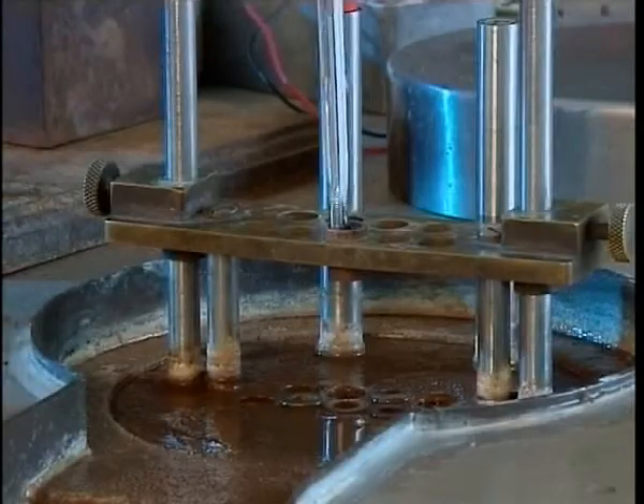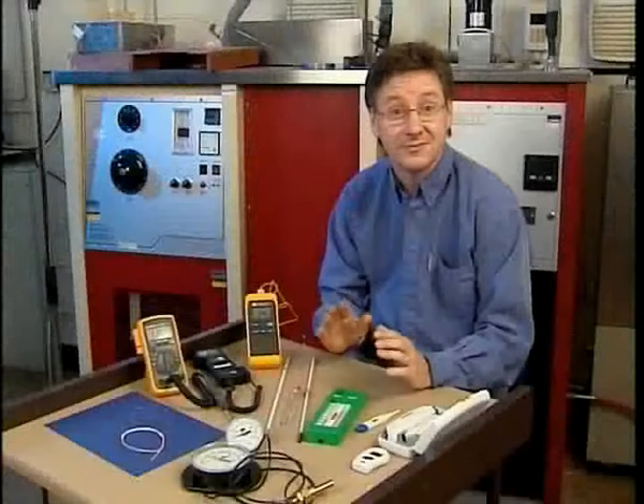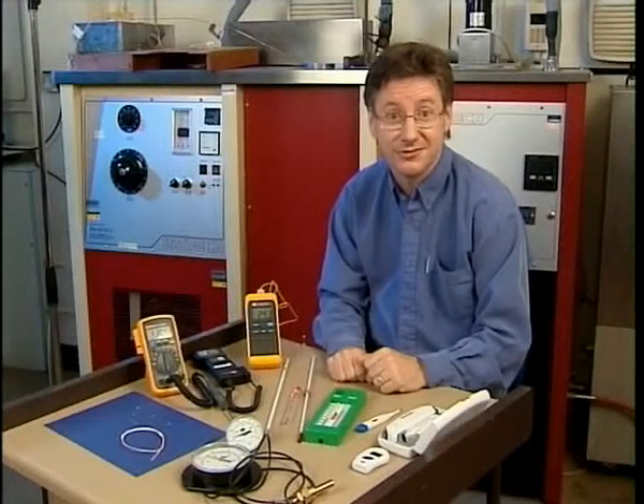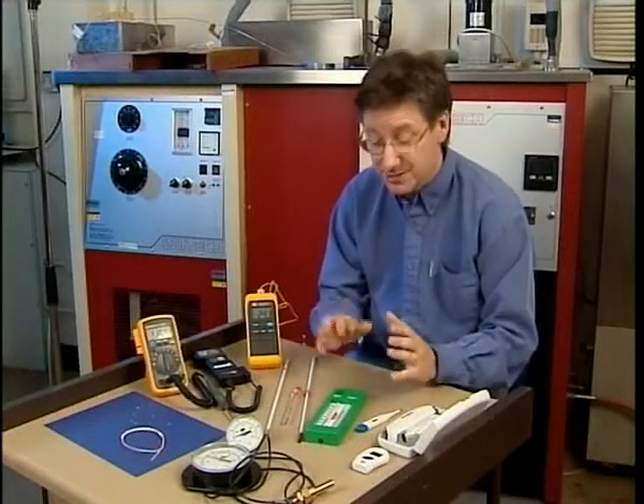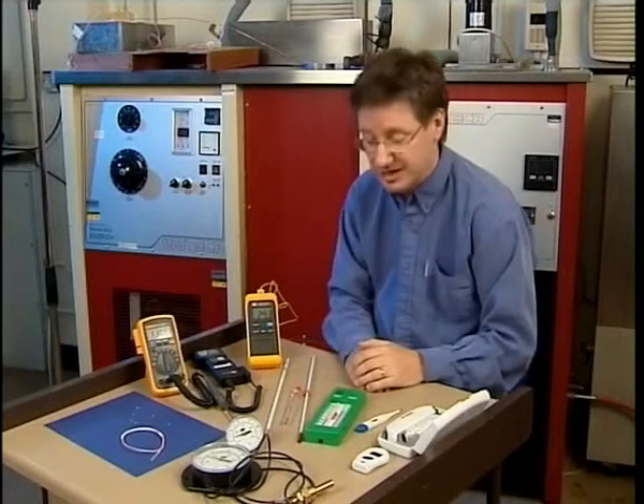All measurements are traceable back to the national standards. We're going to look at thermometers. Temperature is very important in lots of different applications, so people have developed thermometers that are well suited to each particular application.